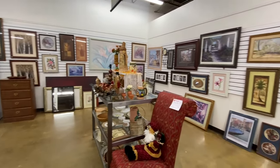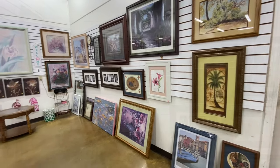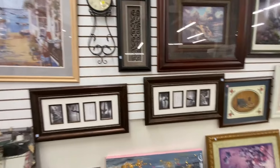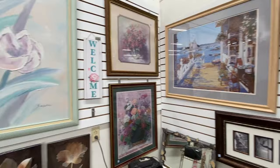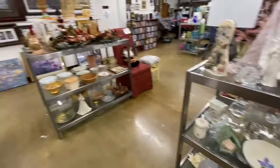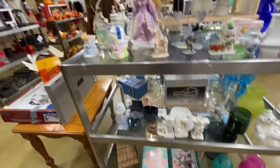Hey guys, I'm at the Salvation Army Family Thrift Store on Lenoir Rhyme Boulevard in Hickory, North Carolina today. I'm here on a Saturday and it is super busy in here. I don't know how much video I'm going to be able to get for you guys, but I'll get as much as I can. Let me go ahead and apologize up front if it seems like I'm jumping from one area to the other — I'm trying to avoid getting in the way of other customers.